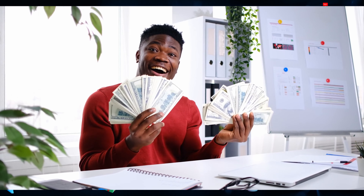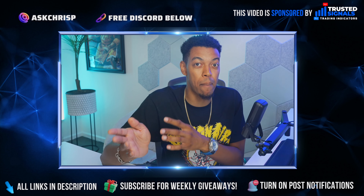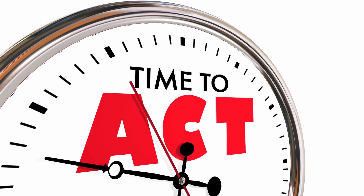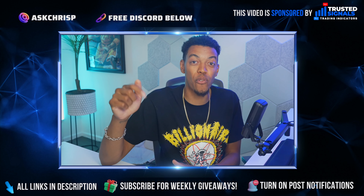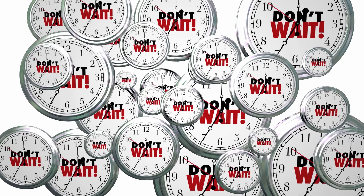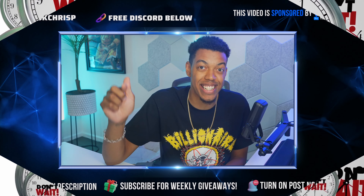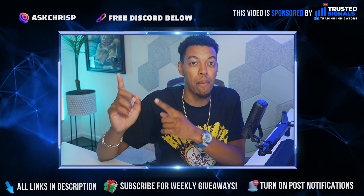Remember, the breakout indicator is only going to be for lifetime members for a few months. So if you do not get Trusted Signals lifetime membership by July 31st, you're going to miss out on probably the most profitable indicator that Trusted Signals has to offer. So go ahead and click the link in the description right now. I think they're giving out 65% off still until July 31st, so make sure you get Trusted Signals before that discount goes away and you're forced to pay the lifetime at full price.